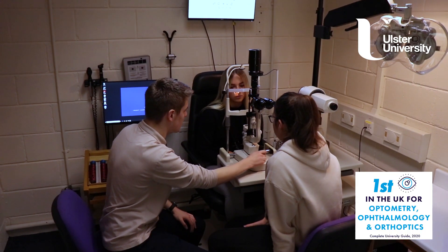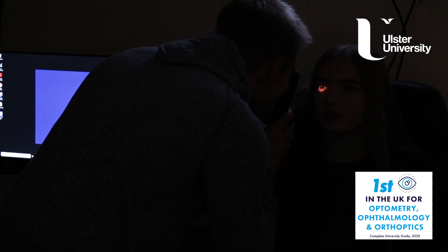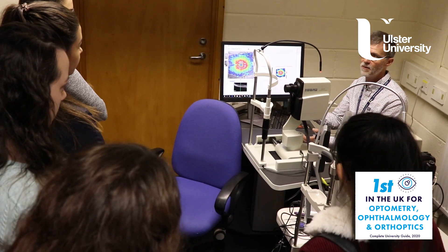It allows us to be proactive and change our course rapidly, and this allows us to follow the trends in optometry. So for instance, at the moment there's a move to more and more clinical work, and we are pushing our students in that direction too.